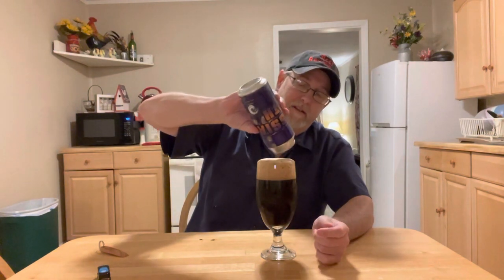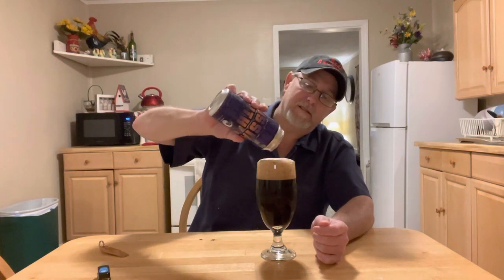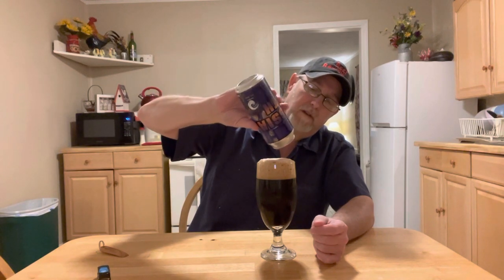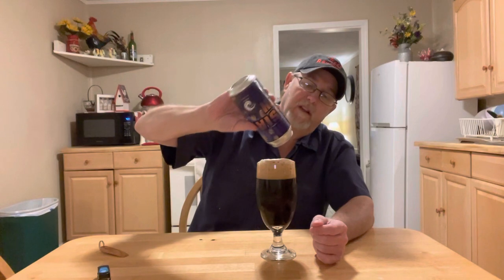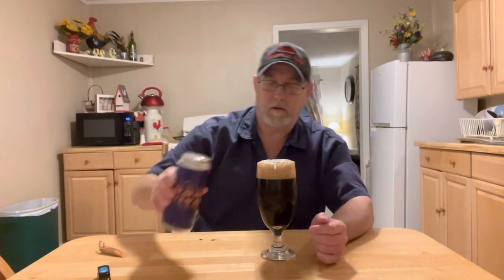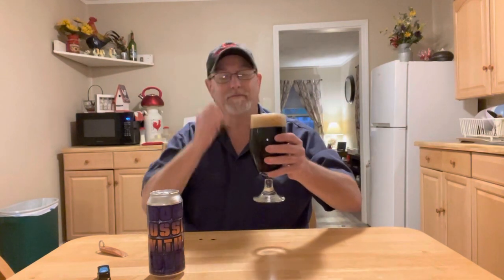Yeah, it's really, really dark. I'd say close to motor oil, but I have to be more specific and say close to used motor oil — motor oil that has 300,000 miles on it or something. Wow, it smells good.